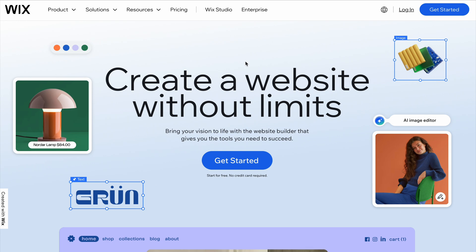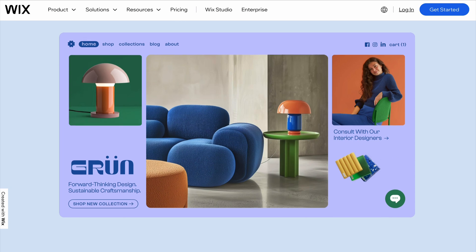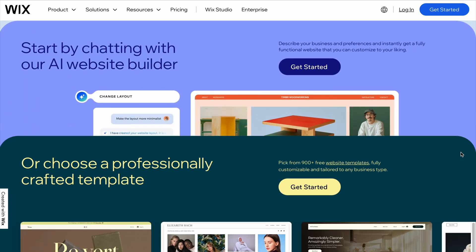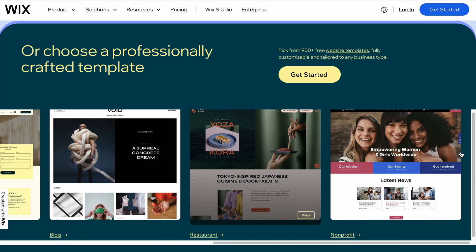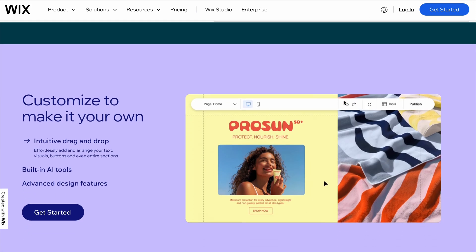Wix is an excellent all-around website builder, especially for small businesses that want creative freedom. It offers hundreds of customizable templates, drag-and-drop functionality, and built-in features like SEO tools and e-commerce capabilities. Wix is perfect for small businesses looking to create unique, visually stunning websites without any coding knowledge. Their plans start at $16 per month, and you can scale up as your business grows.